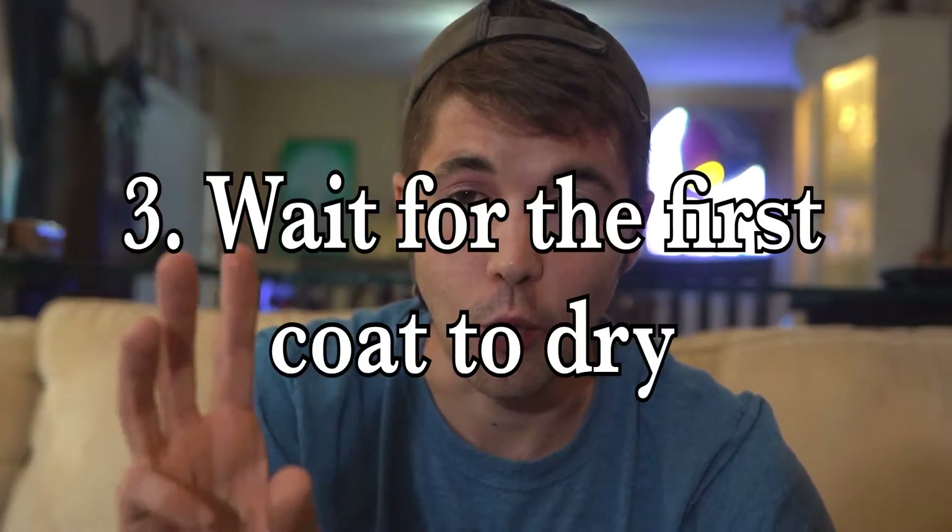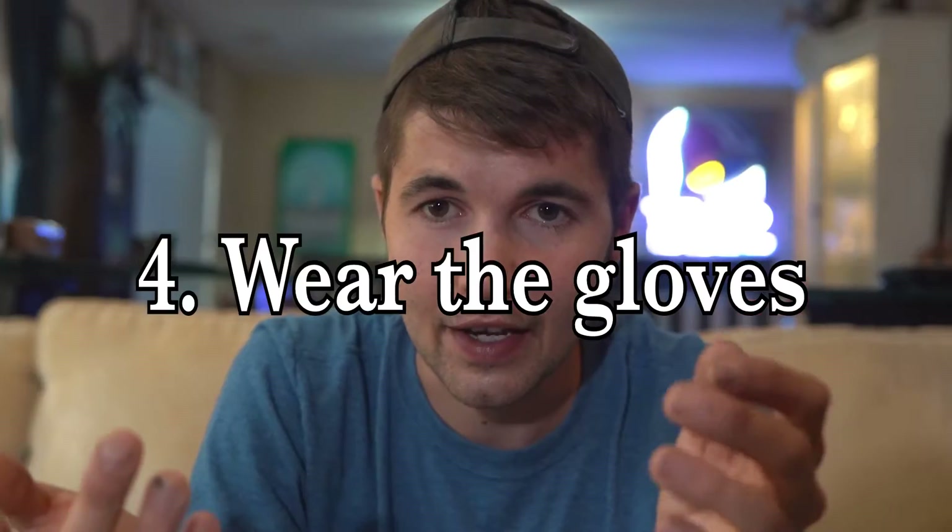It just makes a mess. Lesson three: wait for the first coat to dry. Otherwise, if you go over with the second coat, sometimes it'll pick up little pieces of paint and it just makes a mess. Lesson four: they send you gloves — it's a good idea to actually wear them. Otherwise it takes forever to get off your hands, as I found out. And finally, make sure you order plenty of these little foam rollers because you really do go through them pretty fast.